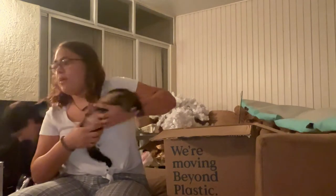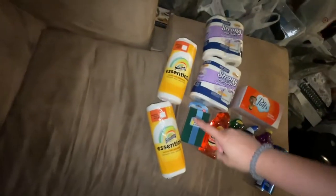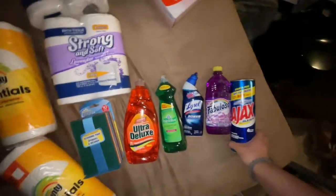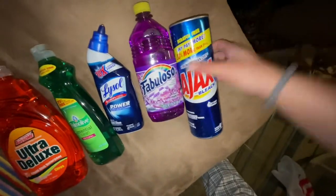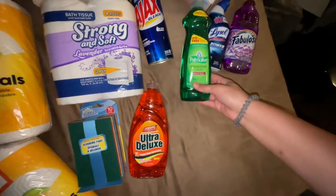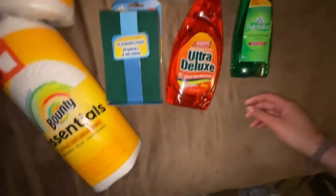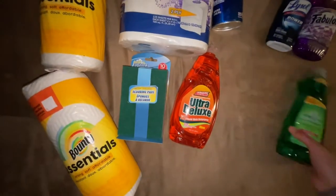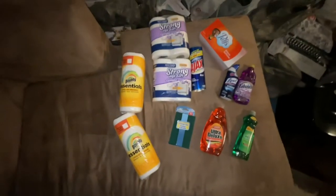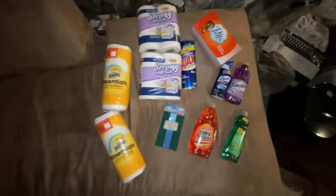This stuff is all from Dollar Tree just to save some money on cleaning supplies. I got two packs of paper towels, four sets of toilet paper, a box of tissues, bleach powder for the tub, Fabuloso for the floors, toilet cleaner, dishwasher detergent, dish soap for the sink, and some other scrubs.